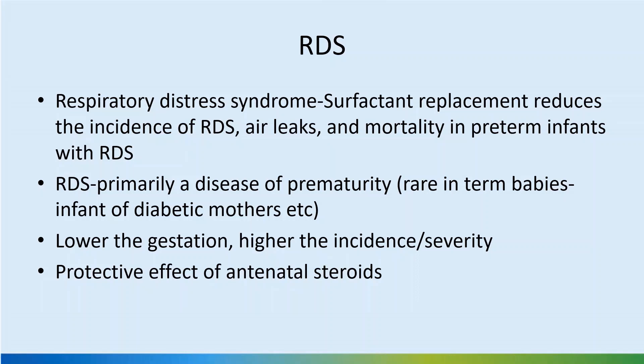RDS or respiratory distress syndrome is primarily a disease of prematurity. It is rare in term babies, such as infants of diabetic mothers, where surfactant may not function effectively even though the quantity may be adequate. The lower the gestation, the higher the incidence and severity. There is a protective effect of antenatal steroids in terms of both increasing the production and increasing the release of surfactant already stored in the lamellar bodies.